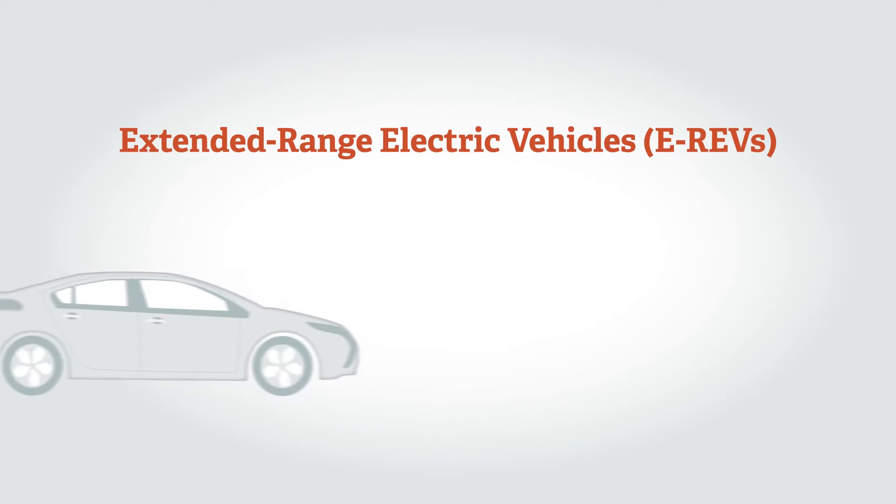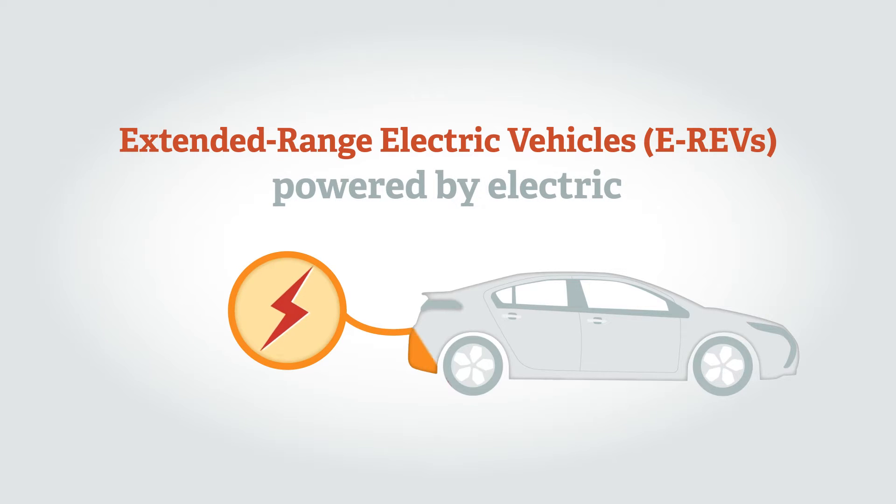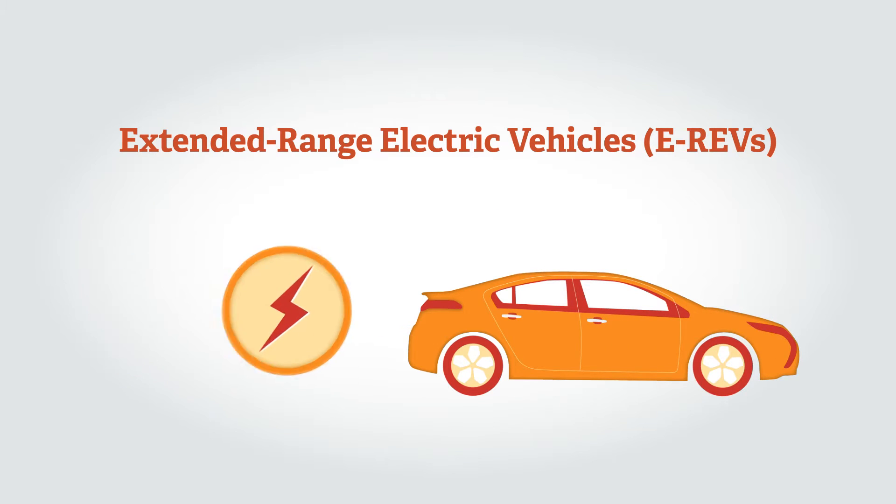There are also Extended Range Electric Vehicles, or E-REVs. Drive is always provided by an electric motor which takes energy from a battery. If the battery becomes depleted, a petrol engine can continue to power the electric motor.